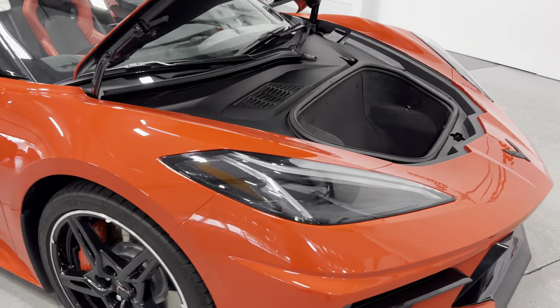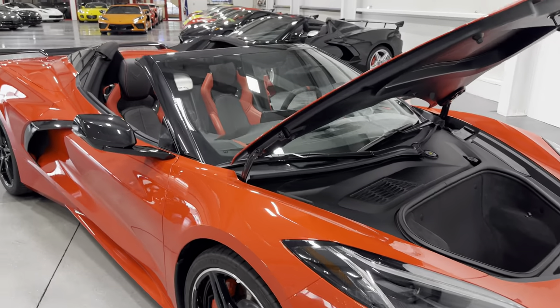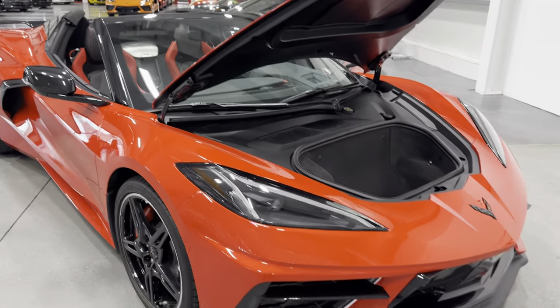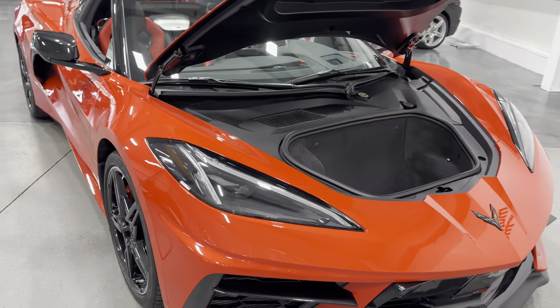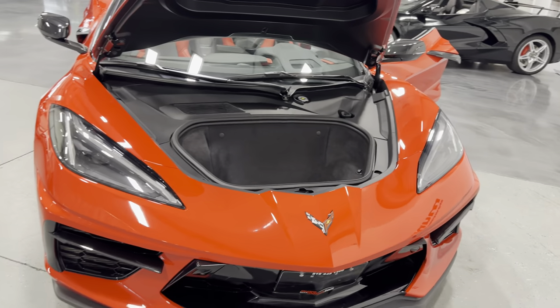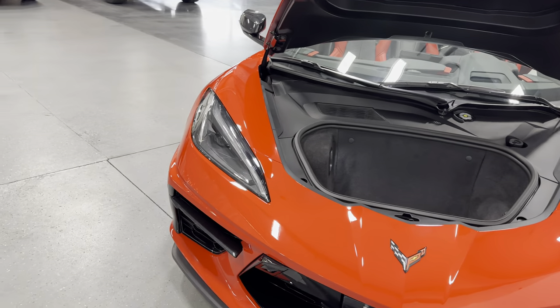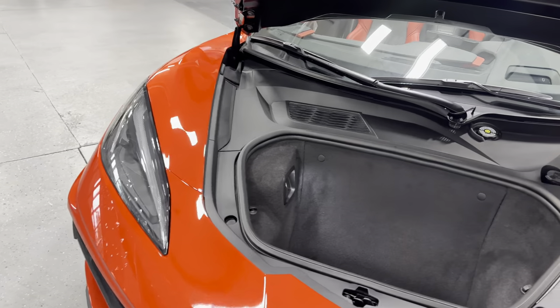Moving around the front — normally we'd talk about the motor up front, but the motor is actually underneath the middle section under the convertible top. It is a V8 6.2-liter, 495 horsepower, paired to the eight-speed dual-clutch automatic transmission. Fantastic machine, moves really well.